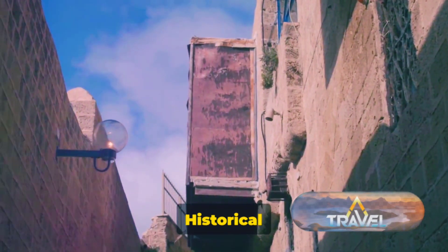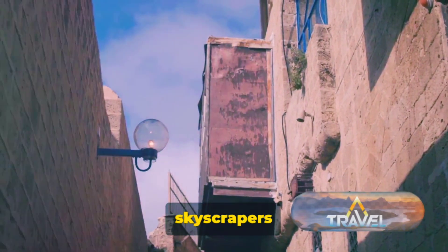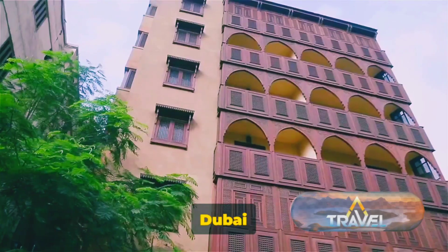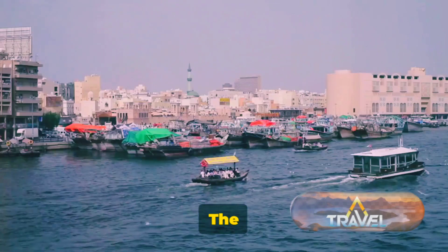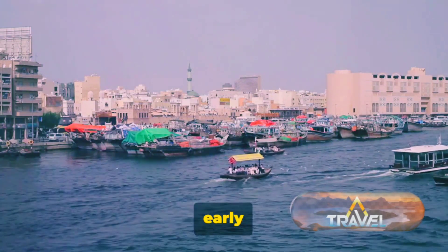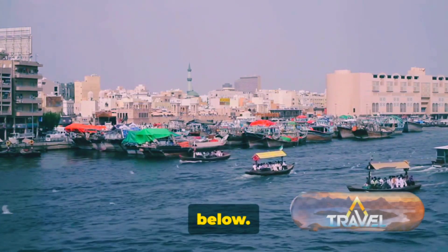Finally, we visit Al-Fahidi Historical Neighborhood and Dubai Creek. Harking back to a time before skyscrapers dominated the skyline, Al-Fahidi offers a peek into the Dubai of yesteryears. This charming district is a labyrinth of narrow lanes and traditional wind tower houses. The wind tower, a marvel of desert architecture, was an ingenious early form of air conditioning, capturing the breeze and directing it into the homes below.